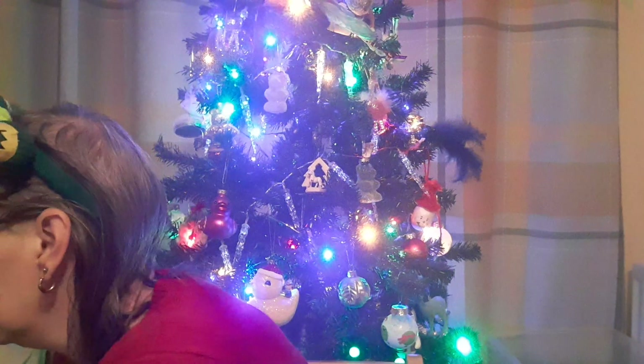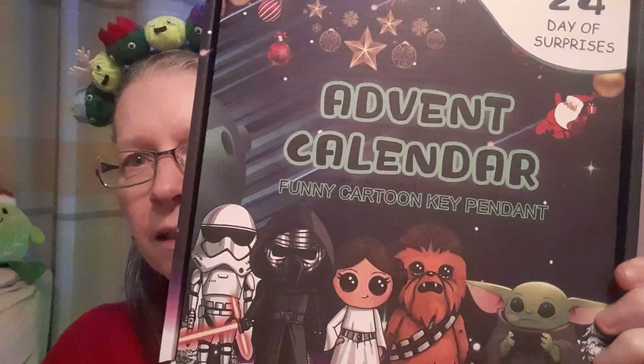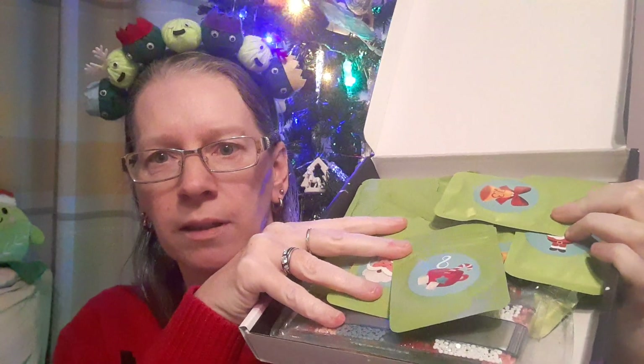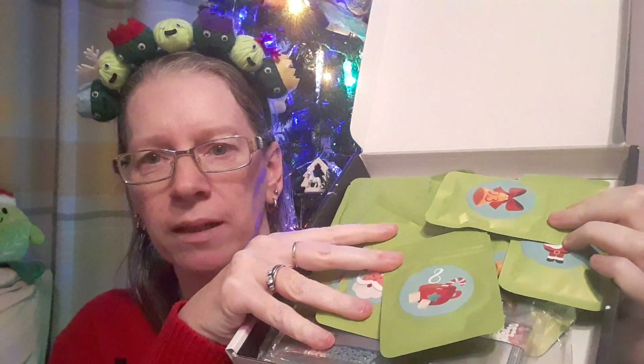The next one is the diamond painting advent calendar, and this will be 24 days. I did do a quick video on this one to show it, so it will be linked there.